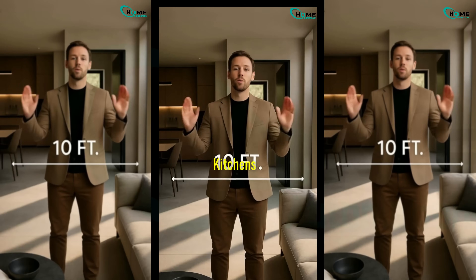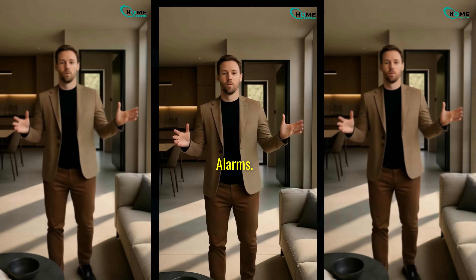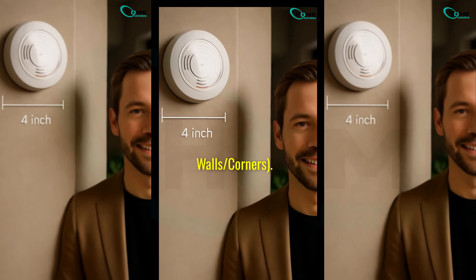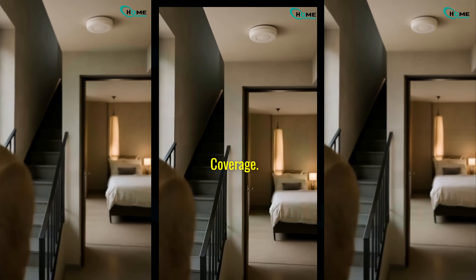So remember: 10 feet from kitchens and bathrooms to avoid false alarms. Away from dead air spaces. 4 inches from walls and corners. On every level and inside every bedroom for full coverage.